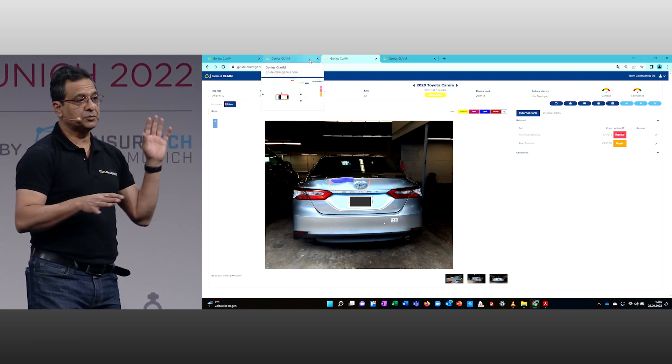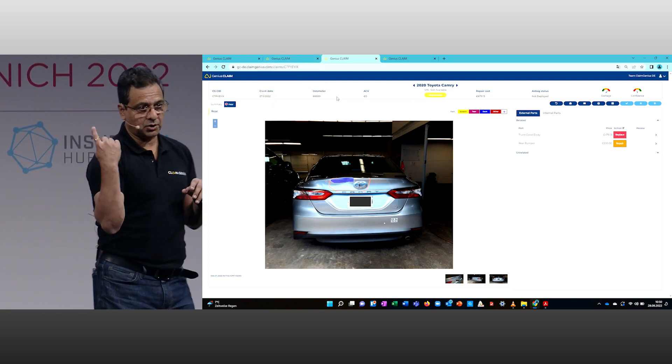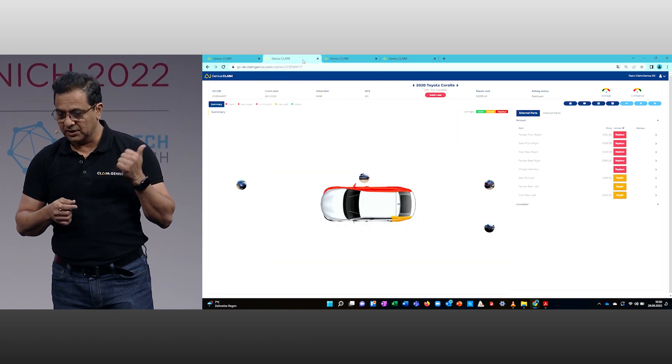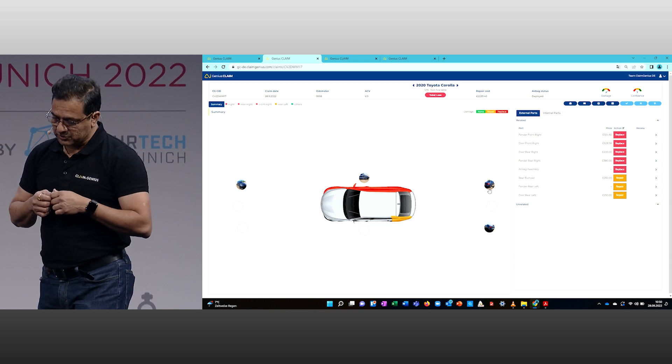It is not only based on pictures. You can process a 360-degree video, and we can do the same kind of assessment with video as well.